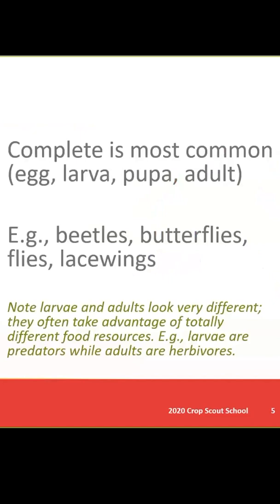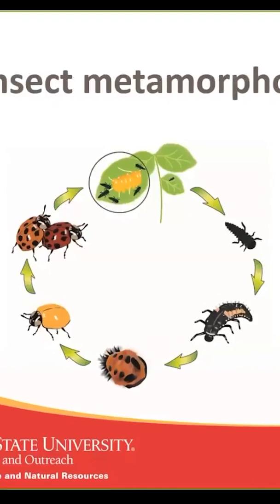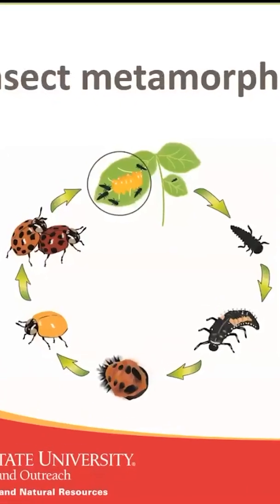I've represented that here with a lady beetle life cycle. Start off as an egg, they change into a larva, which is usually a very active feeding stage. Eventually, after a few molts, they're going to move into a resting pupal stage where they develop wings and reproductive parts, so that when they come out of the pupal case, they are a fully functional adult. At that point, most of the adults are just looking to recreate the next generation.